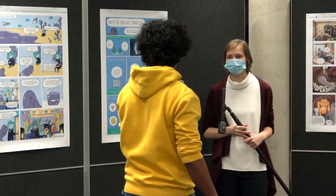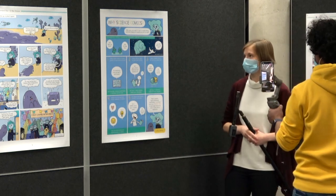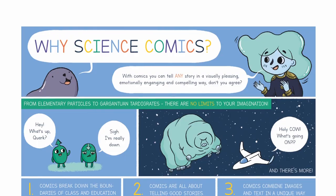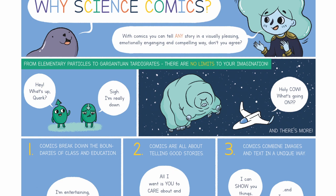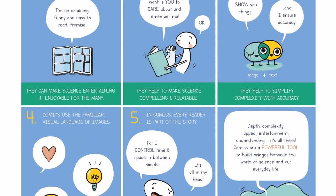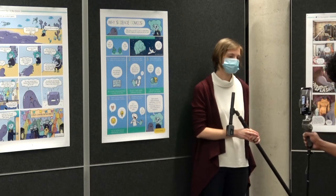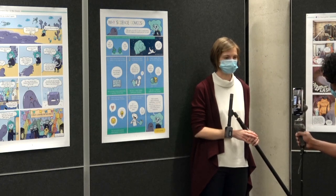Let's answer the question of why we did science comics at all. This comic gives us some answers. It's created by Veronika Mischitz, a science comic illustrator, whom we asked as a science comic expert to be part of our team as a lecturer as well as one of the two mentors involved.